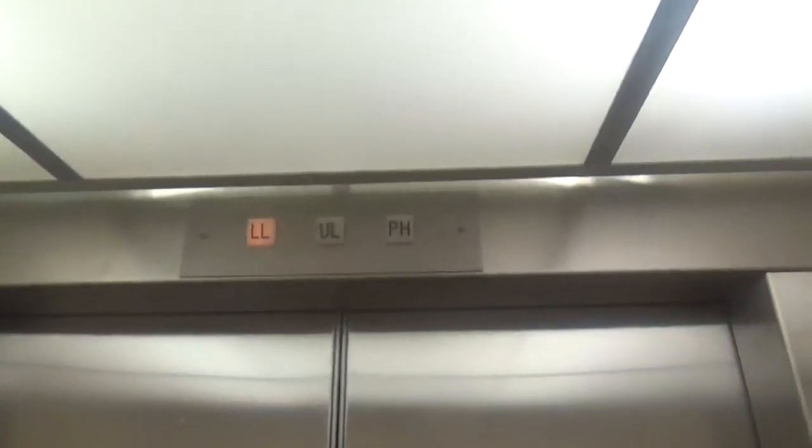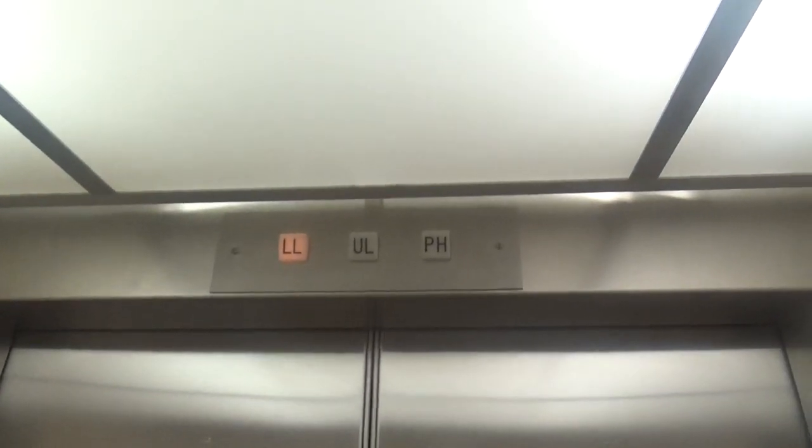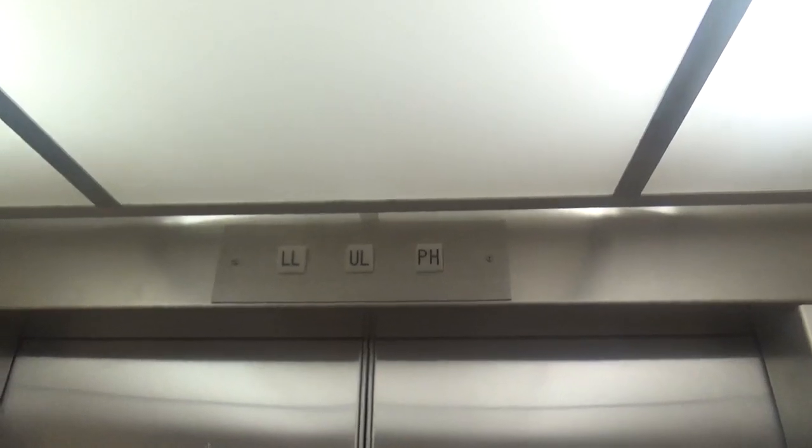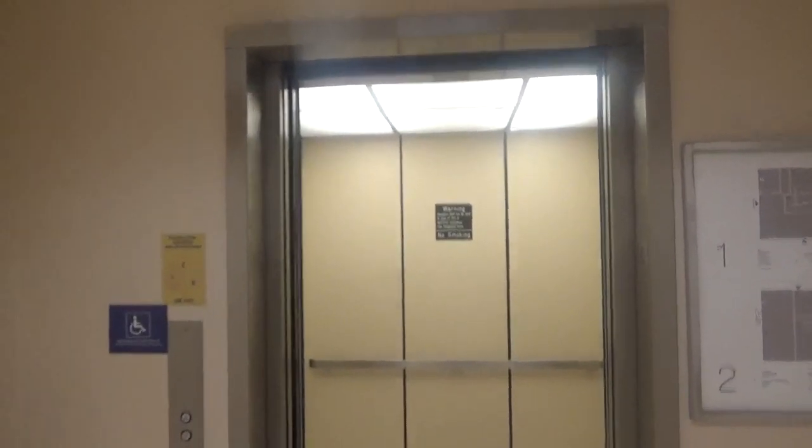Here we go. Awesome elevator. Traditional hands-free ADA code with my phone over there. I'm going to film the doors closing now. There it goes, and that's it.